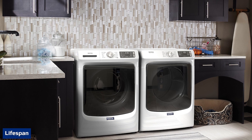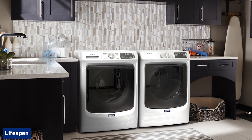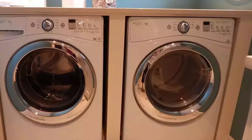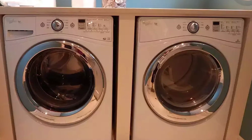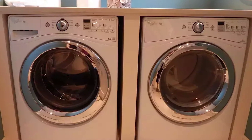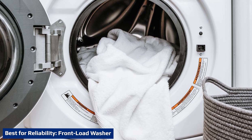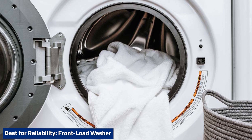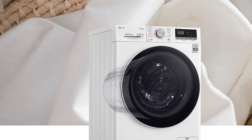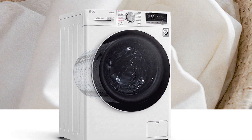The life expectancy of a standard top load washer is 14 years. The average life expectancy of a high efficiency front load or top load washer is 11 years. Although top load washers last longer on average, a front load will likely need repairs less often over the course of its life, though repair costs are typically higher due to many optional wash cycles and extra features.